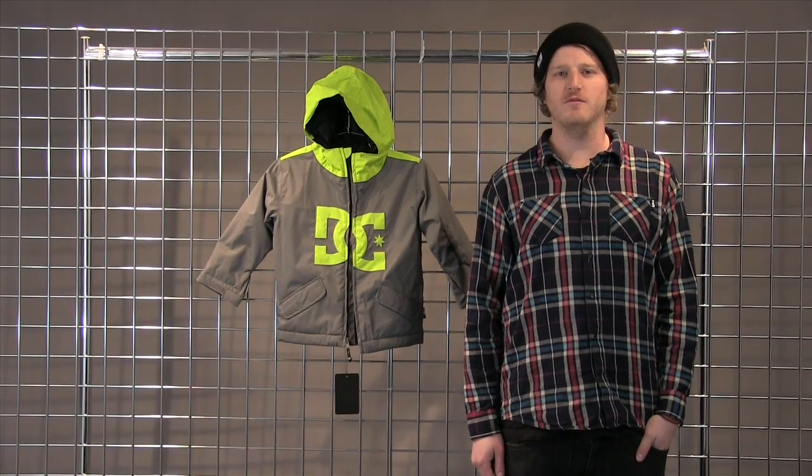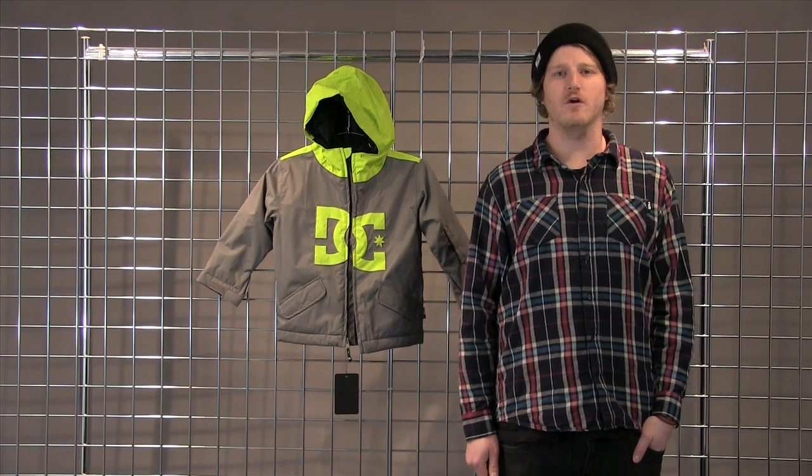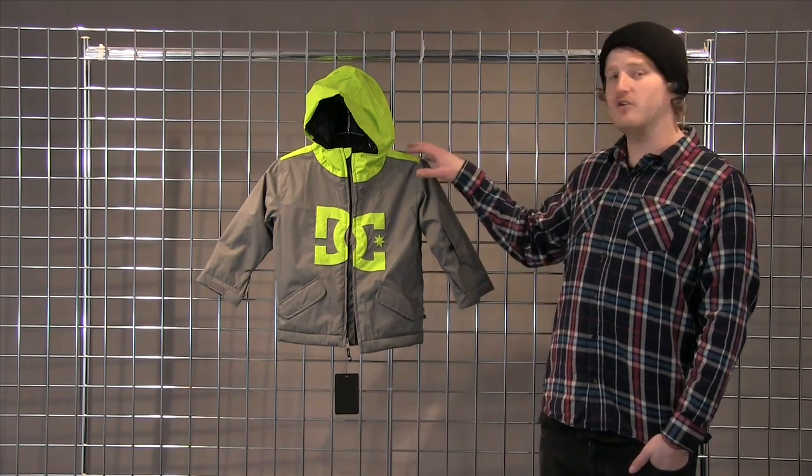Welcome to winterkids.com. I'm Charlie with DC Shoes here to explain to you our Toddler Critter Jacket. This is a great jacket.